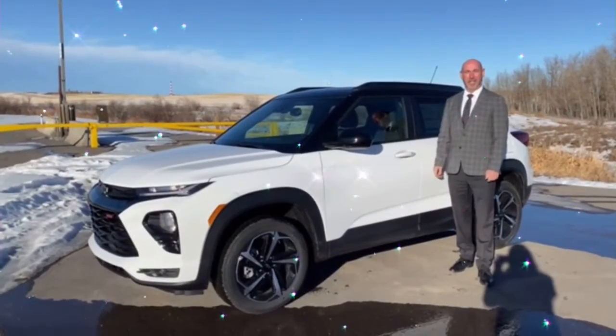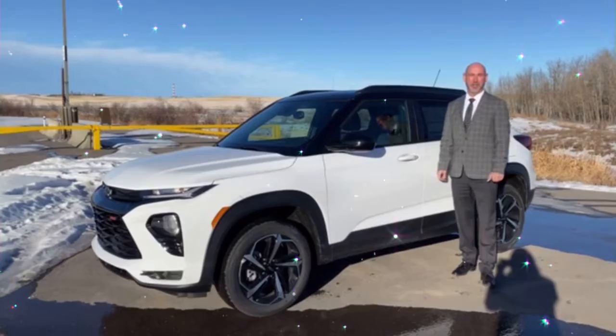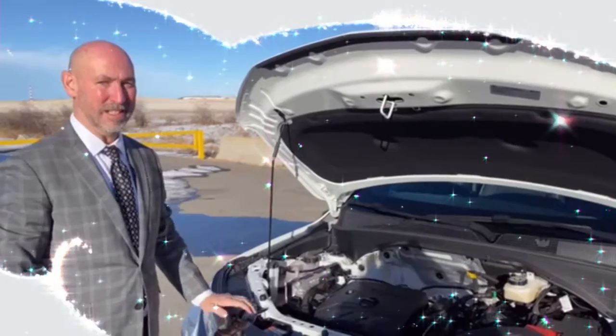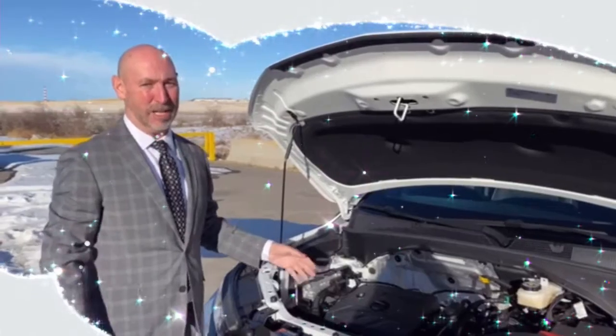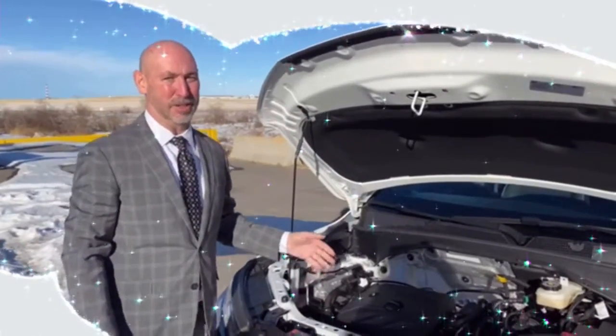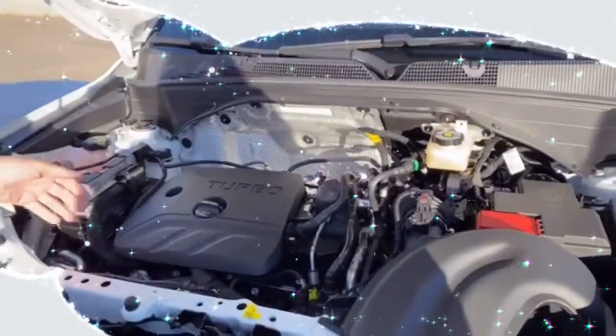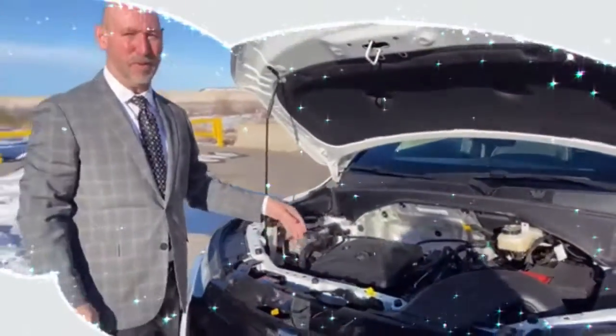Hello, I'm here to introduce the 2021 Chevy Trailblazer RS package. It's a sporty unit. In the sporty RS Trailblazer you have the 1.3 liter turbo engine, 157 horsepower out of this little rig and 174 foot-pounds.